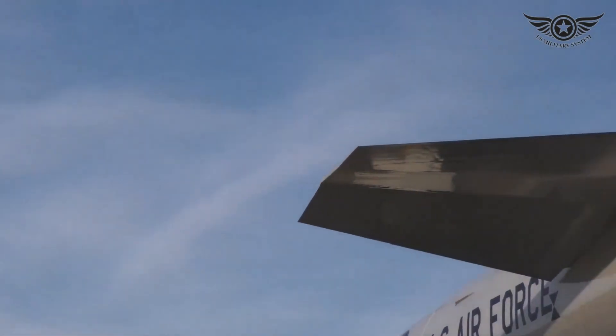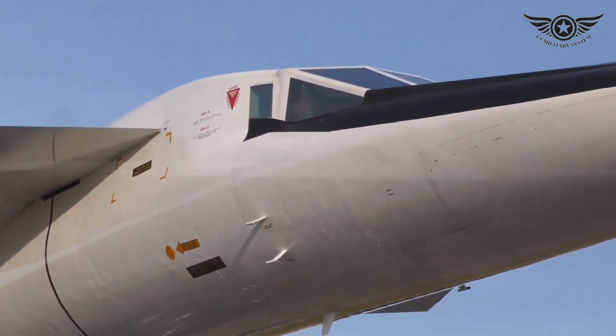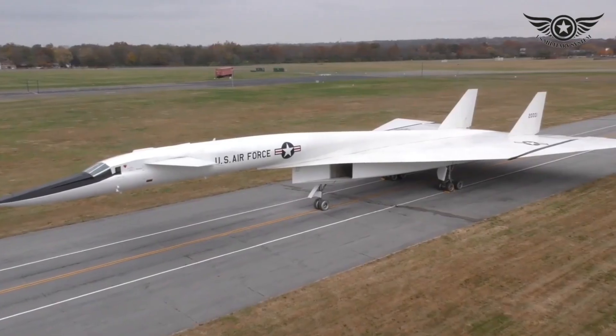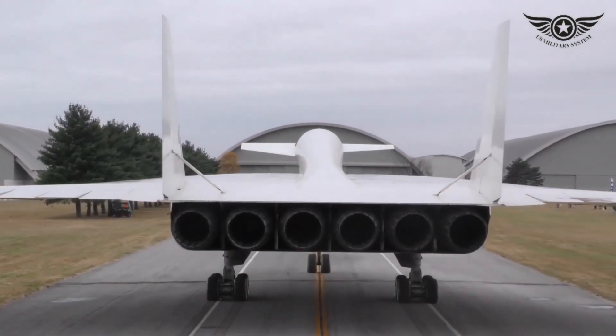Thank you for joining us on this journey through the splendor, power, and advantages of the XB-70 Valkyrie. Don't forget to like, share, and subscribe for more fascinating insights into the world of aviation. Until next time, fly high and stay curious.